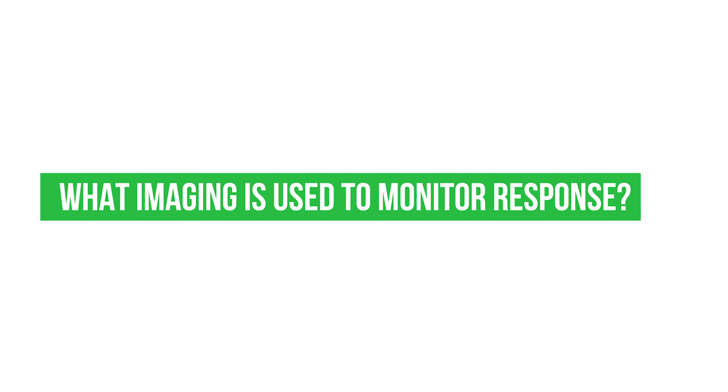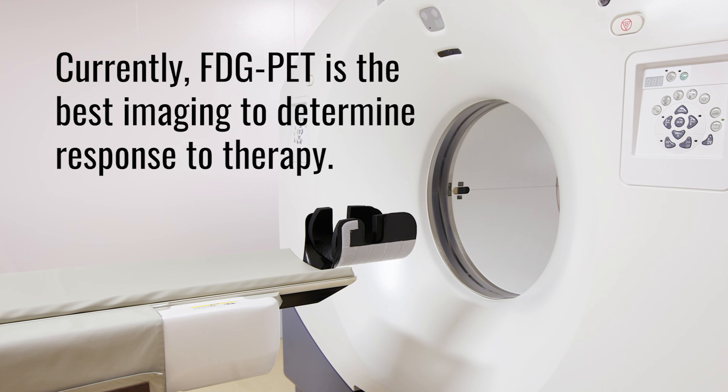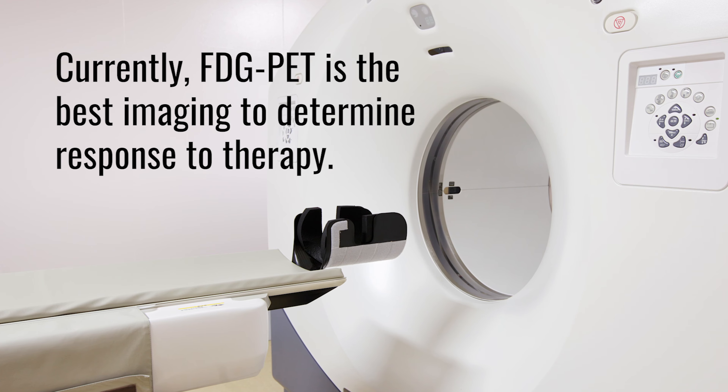What imaging is used to monitor response? At the moment, the best we have is FDG-PET — fluorodeoxyglucose PET — which was developed for other cancers and other diseases, but it's the best that we have. It's more or less approved; we can use it for myeloma, at least in the U.S., and you get paid for it, so we can offer it to our patients.